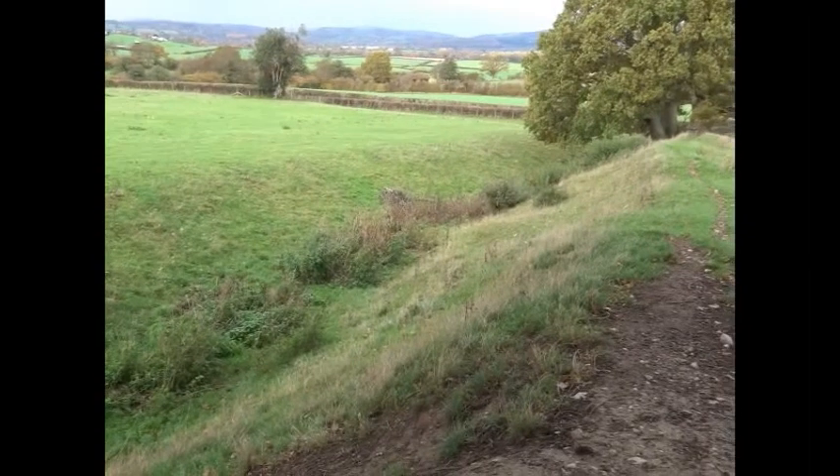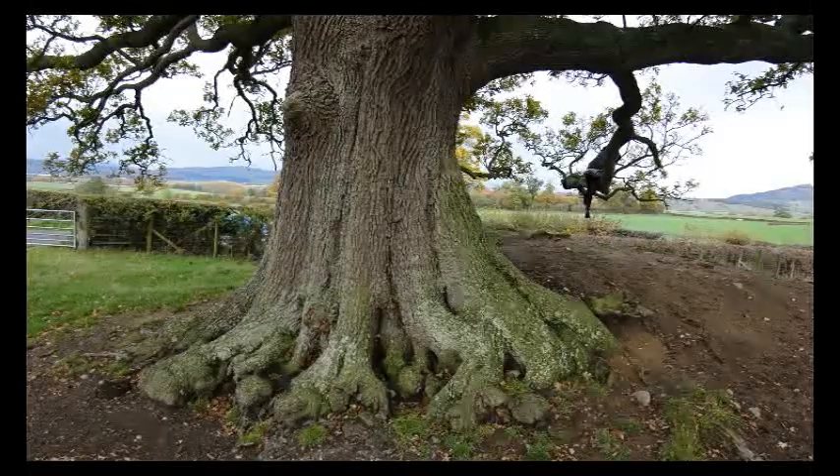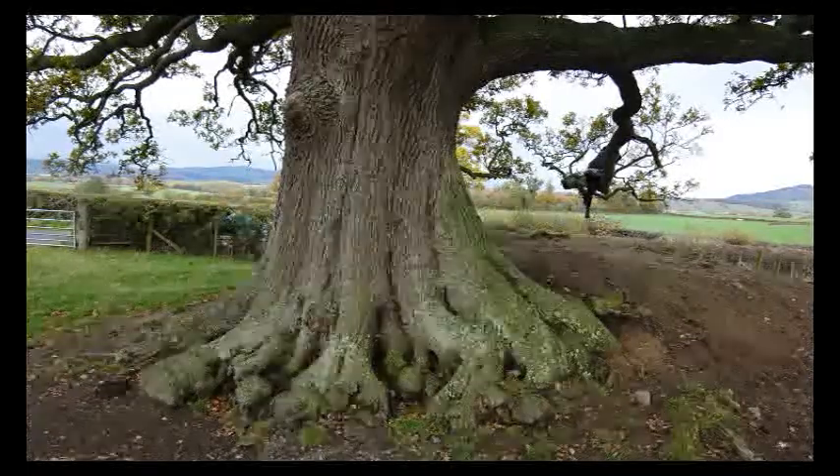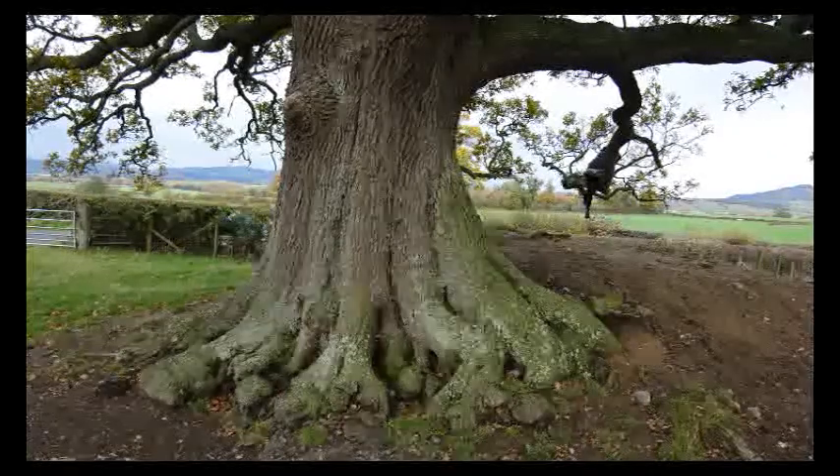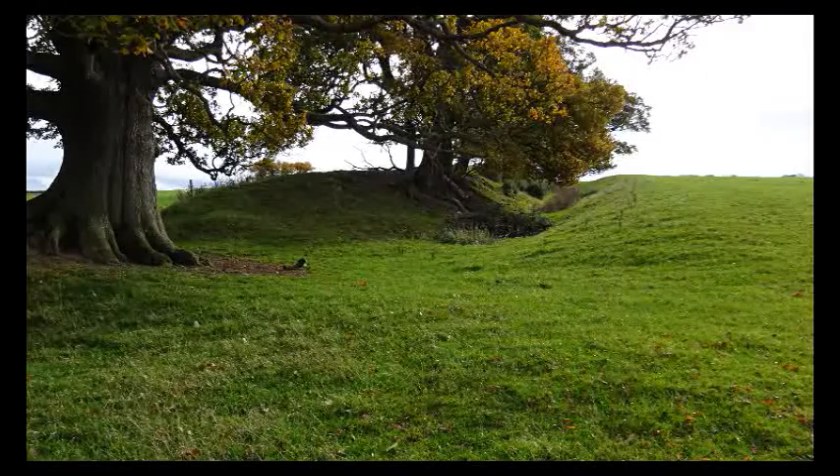The north section runs parallel in places to Wat's Dyke. It's disputed, but this may be a much earlier dyke built not long after the Romans left Britain.